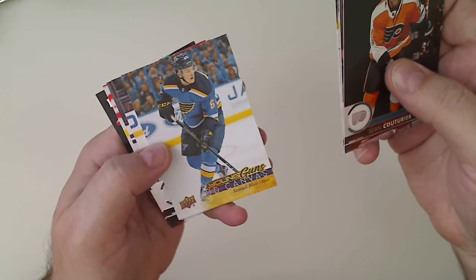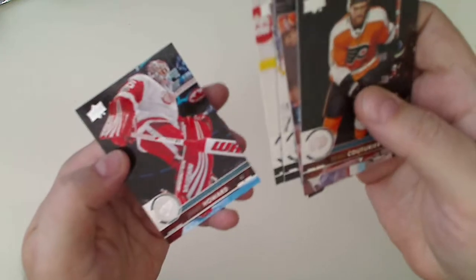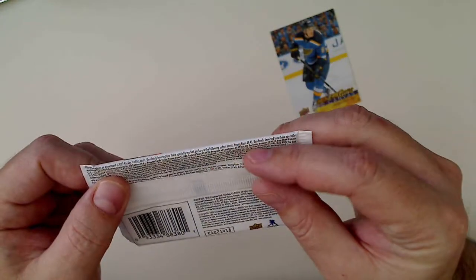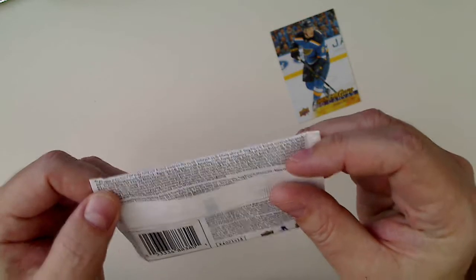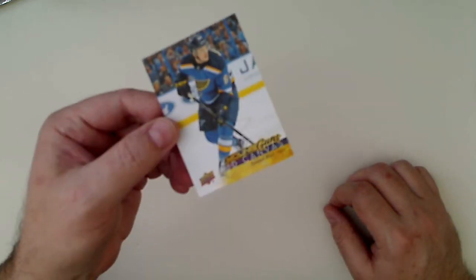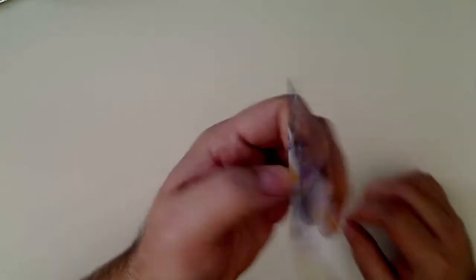Canvas young gun of Samuel Blais — that's cool. Lot Green, Grandlin, Paward. Canvas young guns are not super easy pulls — they are one in 48 packs. Kind of cool to hit one of those. I always like the canvas cards.